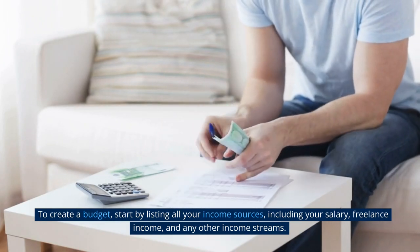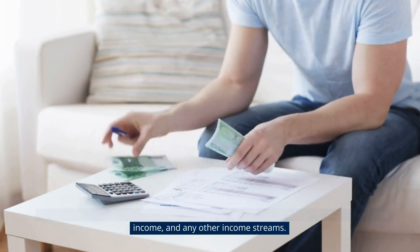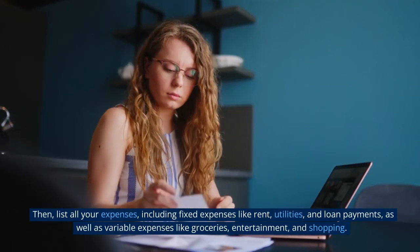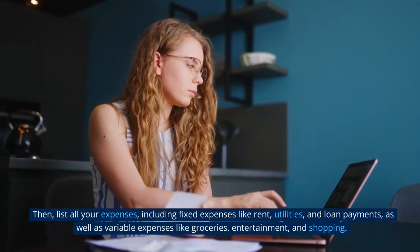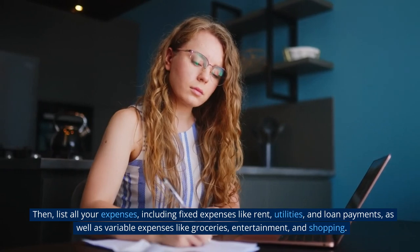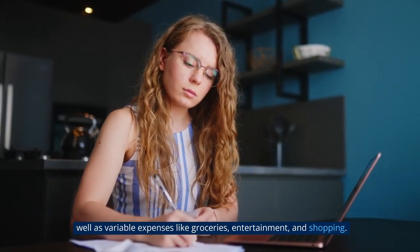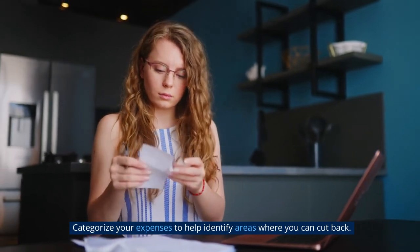To create a budget, start by listing all your income sources, including your salary, freelance income, and any other income streams. Then list all your expenses, including fixed expenses like rent, utilities, and loan payments, as well as variable expenses like groceries, entertainment, and shopping. Categorize your expenses to help identify areas where you can cut back.